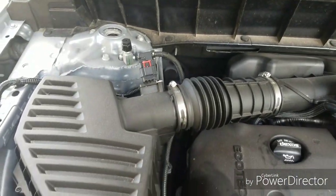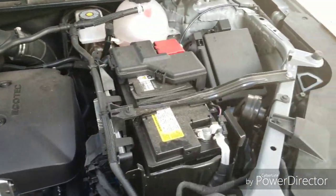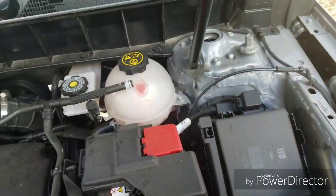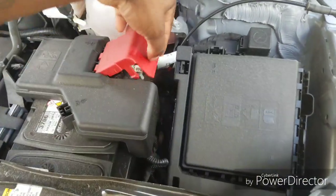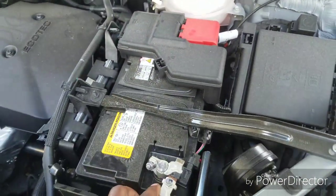That's all I'm going to show you guys. If you need to jump-start your vehicle, over here is your positive and here's your negative — easy and simple.